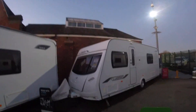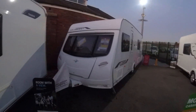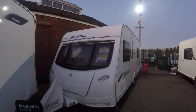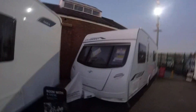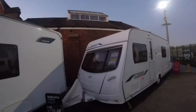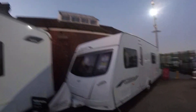Luna Clubman SE — we've owned this van before. The gentleman I took it in off has been a long-standing customer of mine and has just come back and changed his van again. This is a 2010 Luna Clubman SE. She's got the fixed bed with the bathroom around the back, ATC stabilisation, a motor mover, and all-day central heating. At £9,995, it's a real bargain — a lovely van.